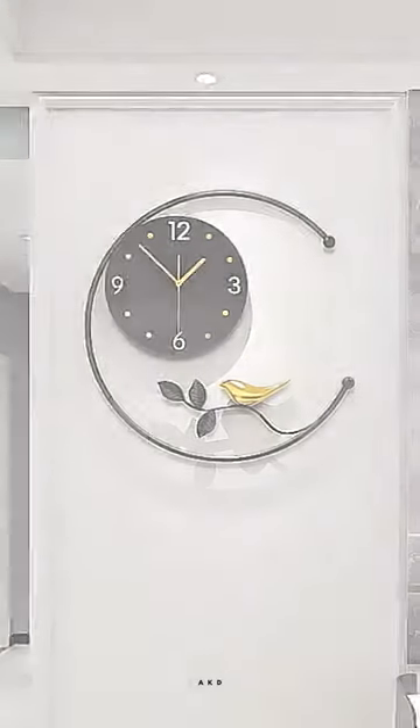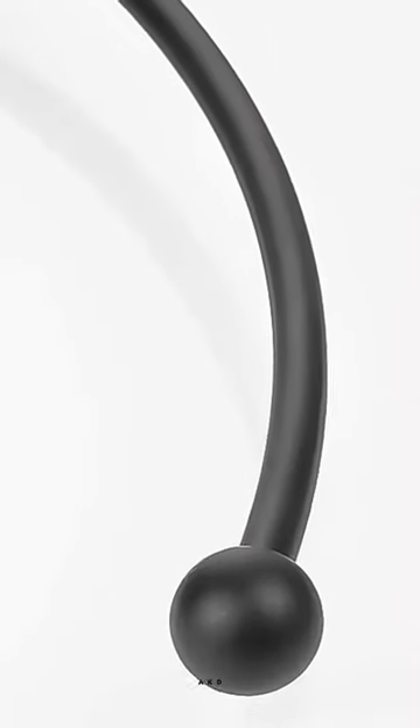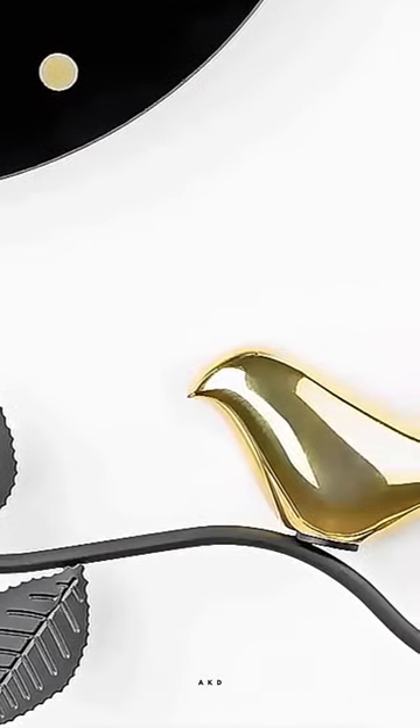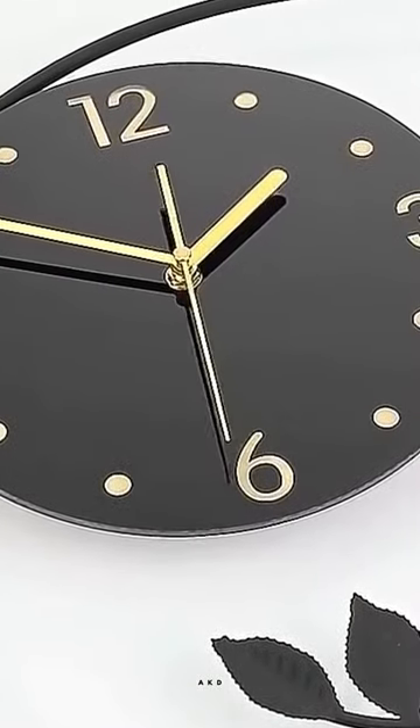Introducing the new Chinese light luxury wall clock, the perfect addition to any living space. This simple yet elegant clock features a minimalist design that exudes sophistication and style. The clock is designed to complement any interior, making it a versatile piece of home decor that can be incorporated into a wide range of decorative styles.